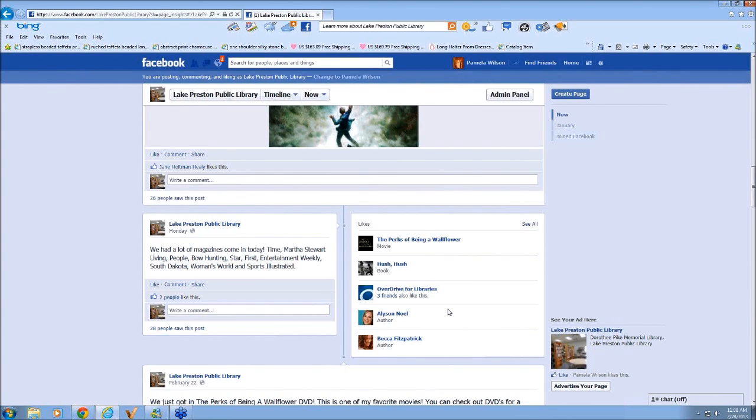Have you noticed any increased library activity due to having the Facebook page? We definitely have. A lot of people have OverDrive through our library where they can get e-books through the state. That's one of the handy things with having that link on the Facebook page. People can just go to your Facebook page and then get to it through there. We've had people come in saying they didn't realize they could get e-books through the library.